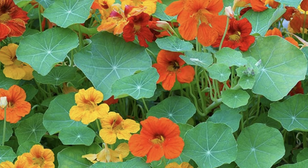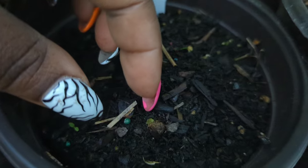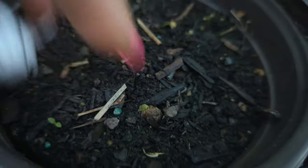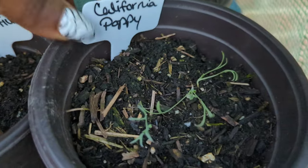The nasturtiums aren't up yet — it's still kind of cool here in upstate New York, so I'm not surprised. But you can see something is trying to happen. The seeds are there, they're just waiting for Mother Nature to tell them it's safe to break out of the shell.